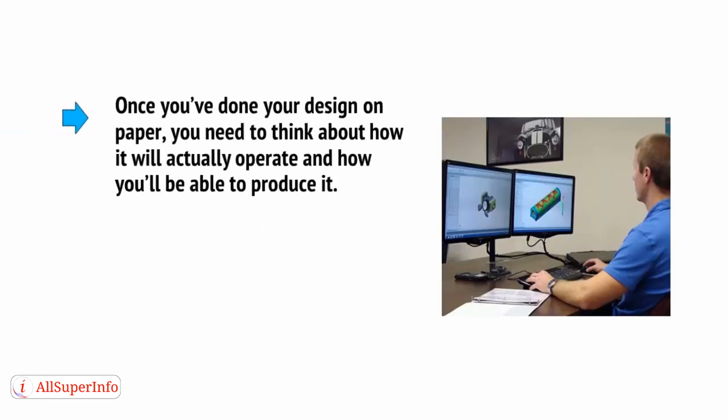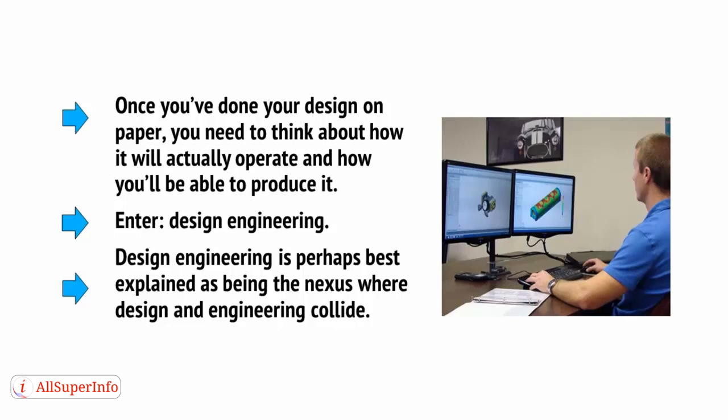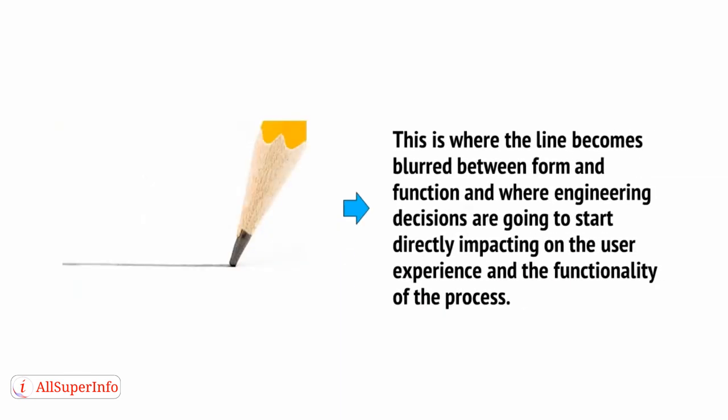Coming up with just an idea is not enough. You also need to come up with an actual product — you need to know how that idea is going to work. Once you've done your design on paper, you need to think about how it will actually operate and how you'll be able to produce it. Enter design engineering. Design engineering is perhaps best explained as the nexus where design and engineering collide — where the line becomes blurred between form and function, and where engineering decisions directly impact the user experience and functionality.